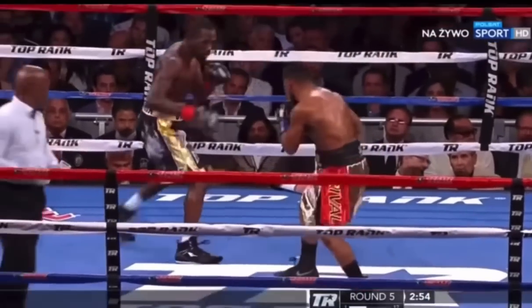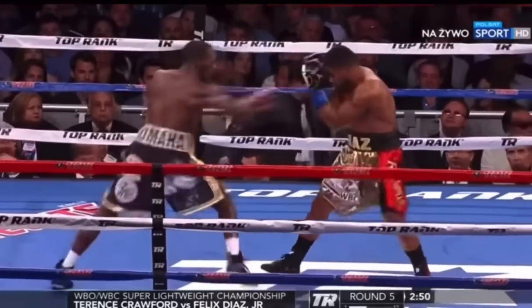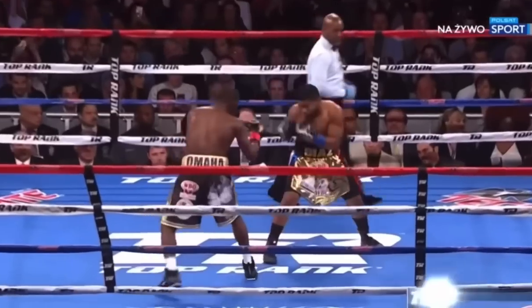Crawford happens to be one of the best at exploiting weaknesses in and around the high guard — whether it's closing the gap with the jab, blinding his opponent to attack elsewhere, or just attacking vulnerable spots that the high guard naturally has as a defensive system.